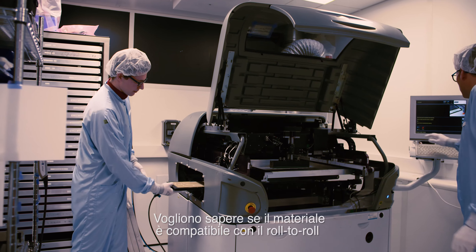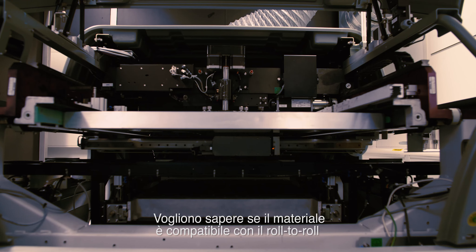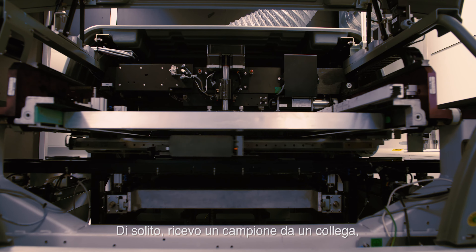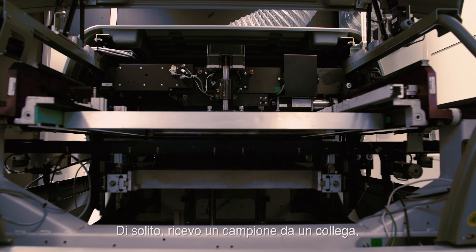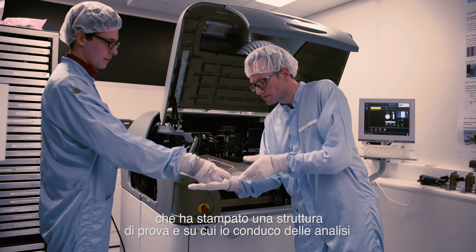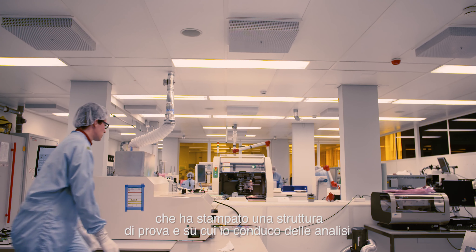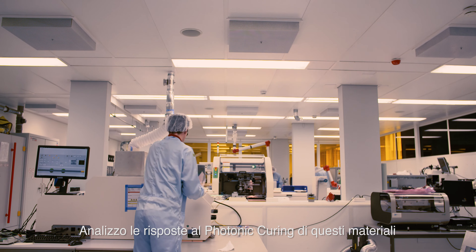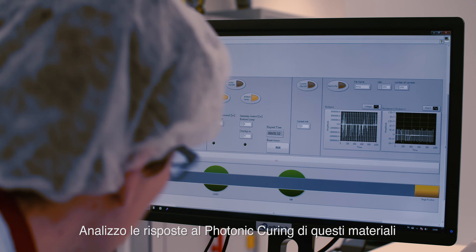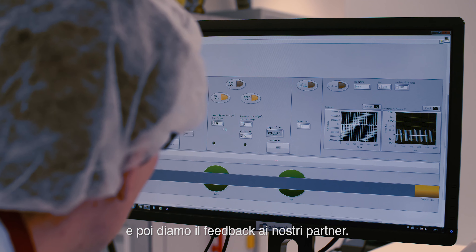They would like to know if it's fast material, so it's roll-to-roll compatible, if it is capable of being photonically cured. What I do is I obtain a sample from a colleague of mine, generally printing a test structure. I do some analysis on the printed structure, then on the photonic curing capabilities of these materials, and then we report back to our partners.